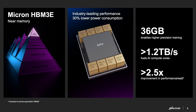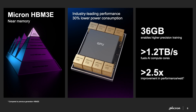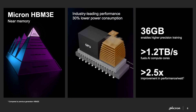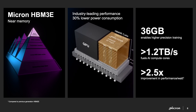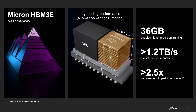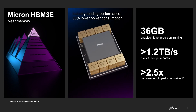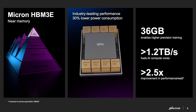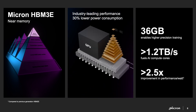We're also sampling our HBM 3E 12-high stacks. This incredible technology, built on our industry-leading 1-beta node, brings 36 gigabytes of memory per stack and over 1.2 terabytes per second per stack. In the not-too-distant future, GPU vendors will be putting eight of these stacks right next to their GPU.